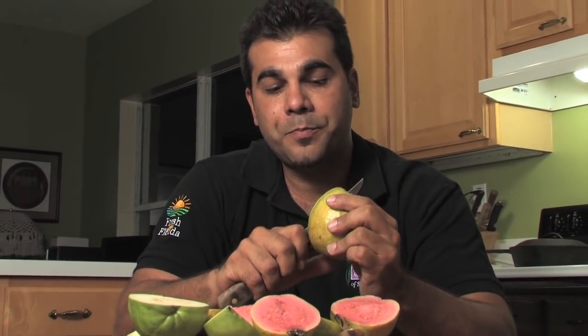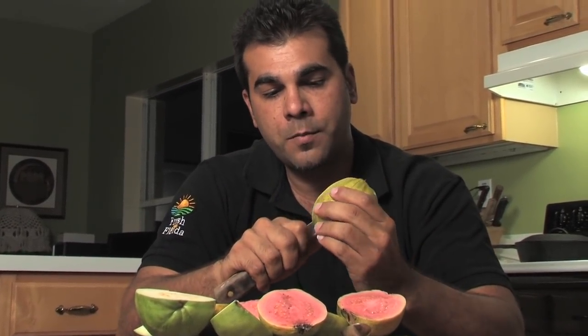Guavas are very rich in antioxidants, vitamins, and fiber. You can go to our website, tropicalfruitgrowers.com, and place an order with one of our growers to get your fresh Florida guava.